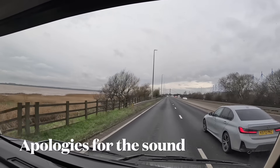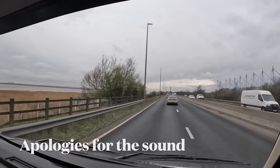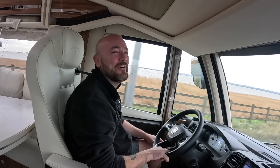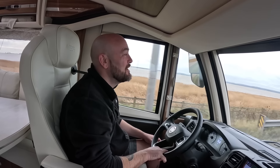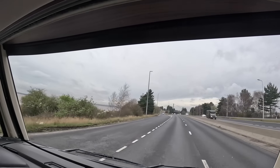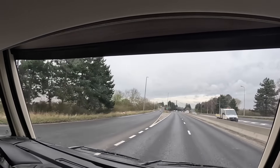Coming up to the Humber Bridge - not sure if we've been over this before. We have once before. Steve's just told me I've got to pay a toll, which means I have to use this window. The whole point of us having a left-hand drive was so I didn't have to do the payages anymore. It's one of the few bridges you've still got to pay to go over in the UK. It does look pretty big - probably similar to the Severn Bridge.